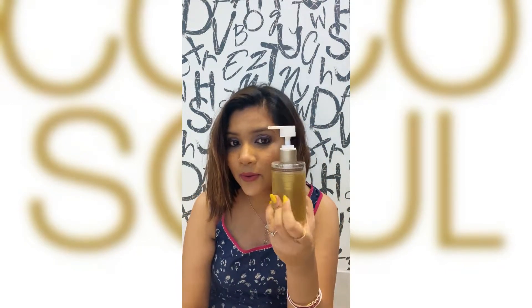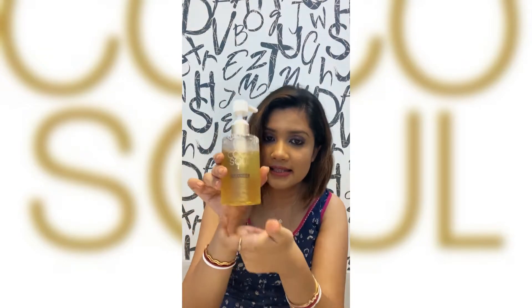Hey beauties, good evening! Today I have come up with another review, and the limelight is on this Cocosoul hair and scalp cleanser. This product is totally based on coconut, and as we all know, coconut is the purest hair care ingredient around the globe. So let's jump straight to the review.